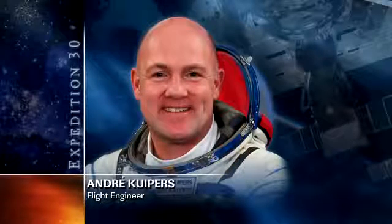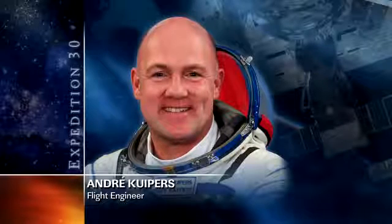Andre Kuipers has been working with the viable payload. That payload is a study that involves the evaluation of microbial biofilms. It actually studies space materials — it looks at the metal and textile space materials, and he's been working on that this morning.